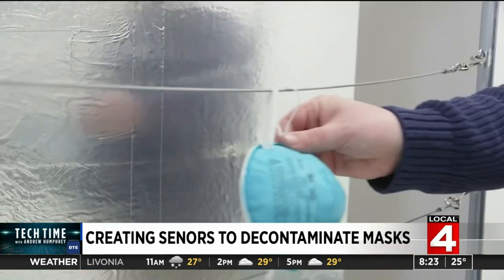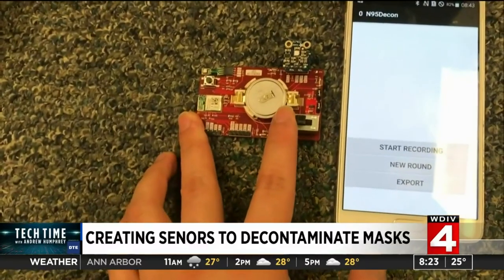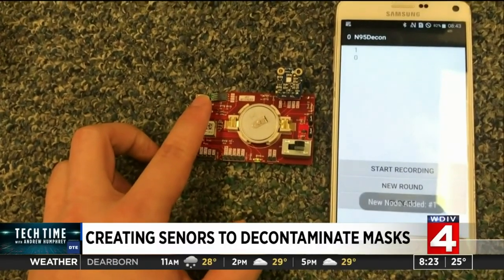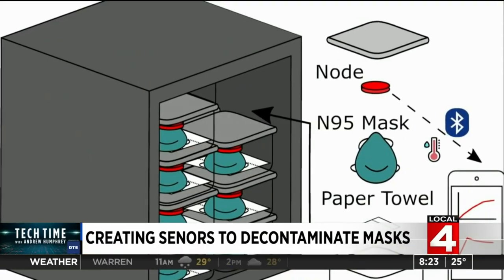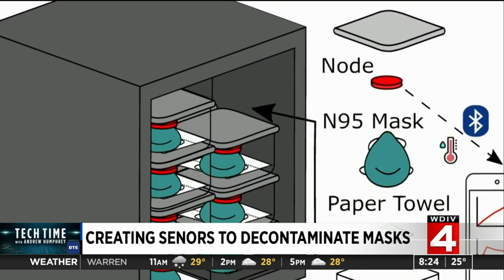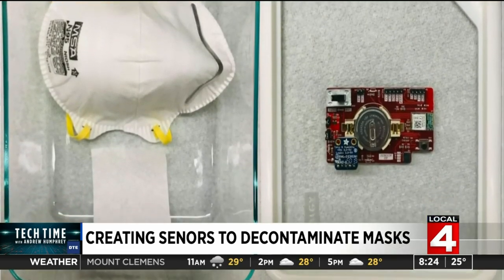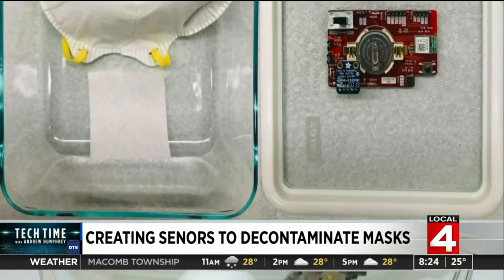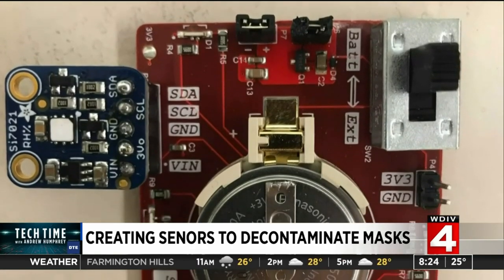It's a matter of life or death. When a hospital is using an oven to decontaminate masks for reuse, how do we make sure that it was properly decontaminated? This Michigan scientist and his team may have found the answer. With a National Science Foundation grant from the COVID Rapid Grant Program, they are inventing sensors that individually can be paired with each mask in an oven to let medical workers know when the decontamination process is complete.